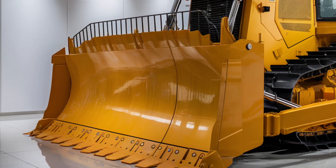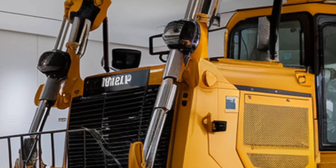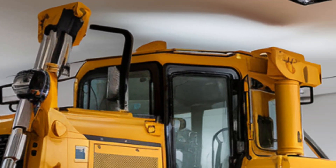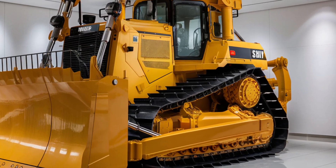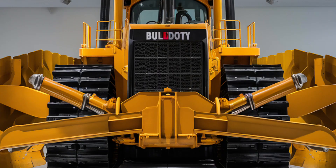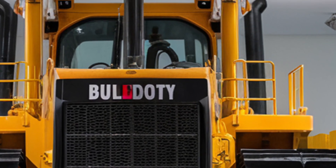Finally, let's talk about price. A base model 2025 Cat D12 starts at around $2.1 million, but with added options like automated controls, luxury interior upgrades, and advanced GPS tech, the final cost can push well beyond $2.5 million. That said, you're investing in one of the most powerful and intelligent dozers ever built, backed by Cat's legendary reliability and global service network.